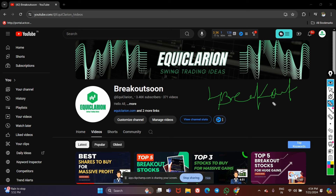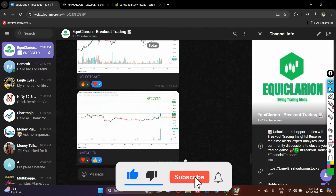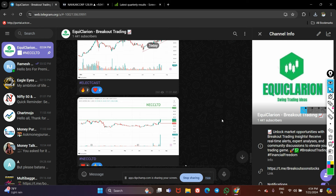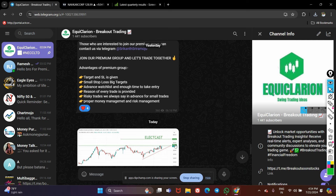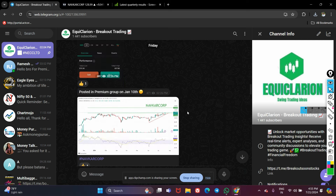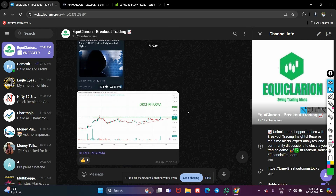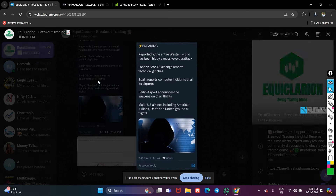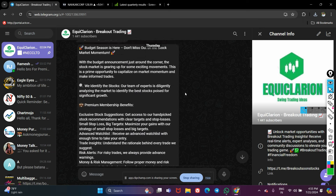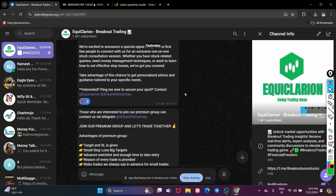Friends, please do watch this video till the end because I will also tell you the targets and stop loss. You can follow me on my Telegram channel — the channel name is Equi Clarion Breakout Trading. In market hours I post amazing stocks there; for example, I posted about Elect Cash and other momentum stocks. I also update news-related content, such as cyber attack news. I will keep the link in my video description.